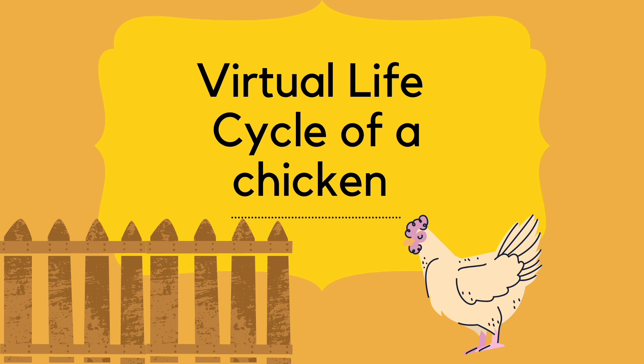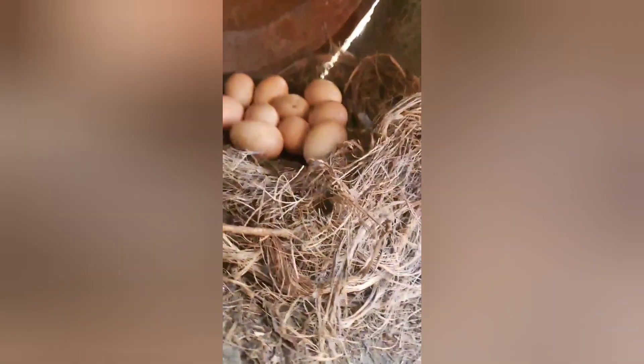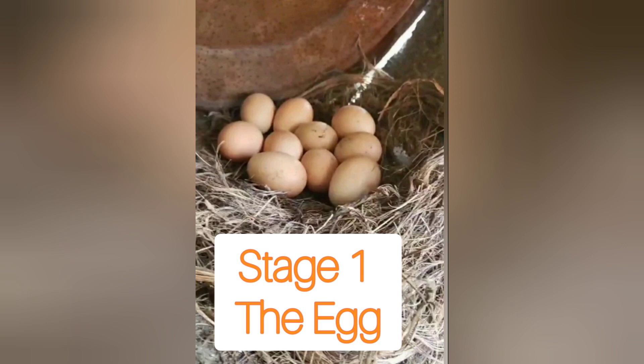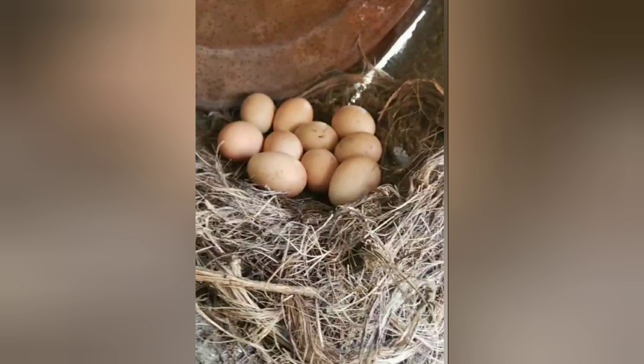The hen goes through a life cycle, and let's see what our family farm has to offer. Auntie Michaela has a family farm, and on this farm we also have chickens that lay eggs. Do you remember that the first stage in the chicken life cycle is an egg? So here are some eggs, and they are positioned comfortably on their nest.